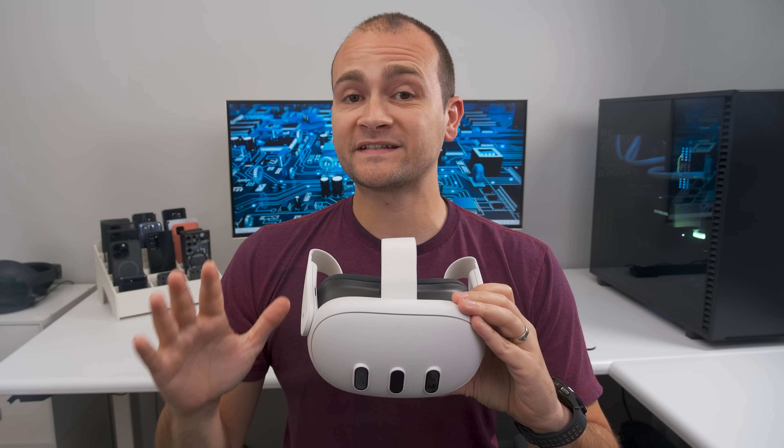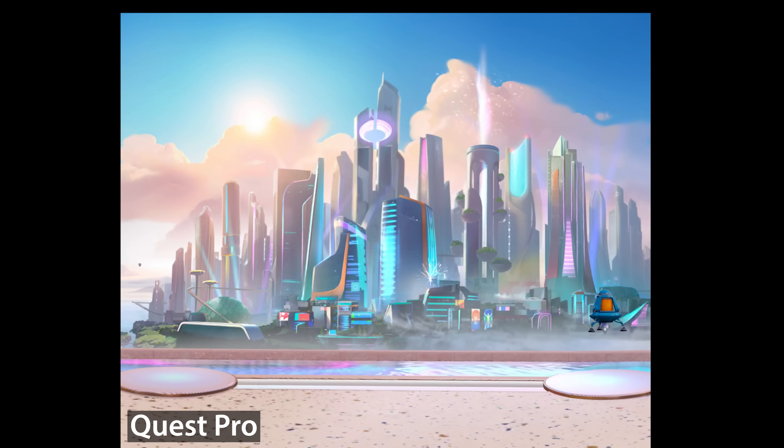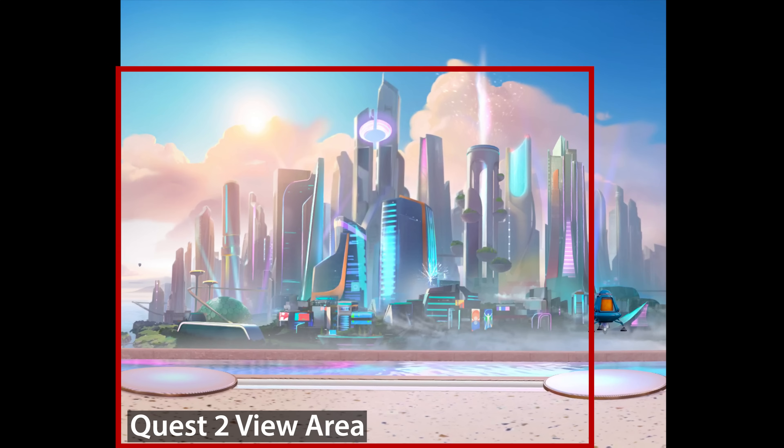For reference, here's the maximum width and height I can see in the home environment on the Quest 2. Here it is on the Quest Pro. And here's what I can see on the Quest 3. This wider field of view gives you a competitive advantage in multiplayer games because you can see enemy players in your peripheral that players on a Quest 2 can't see.